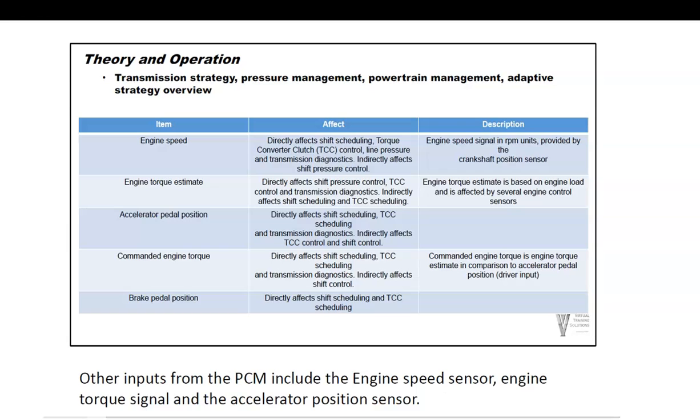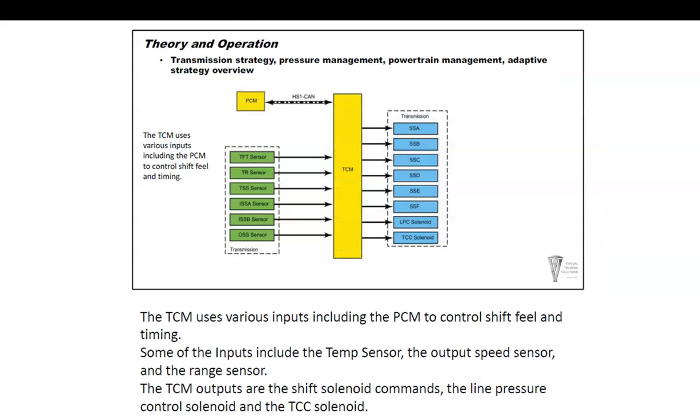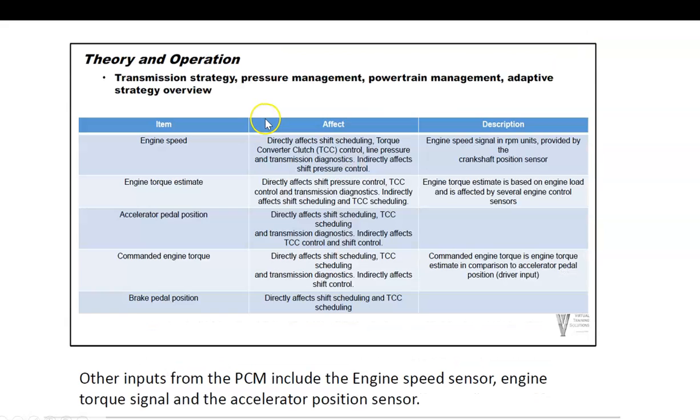From the PCM: engine speed, engine torque, and accelerator position all have impact on the transmission's shift scheduling — in other words, when does it shift, when is torque converter clutch applied, and what is the line pressure to the clutches. These are the PCM inputs fed to the TCM.